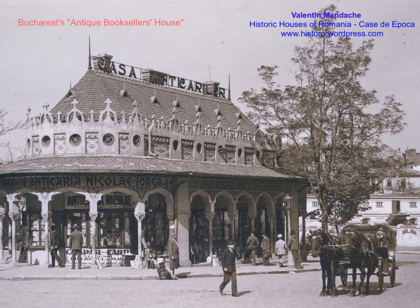Hello, I'm Valentin Mandace from Historic Houses of Romania. I would like to present one of the former iconic buildings of Bucharest: the Antique Booksellers' House, Casa Anticarlor, as you can see here mentioned on the roof crest.